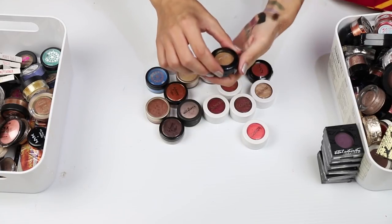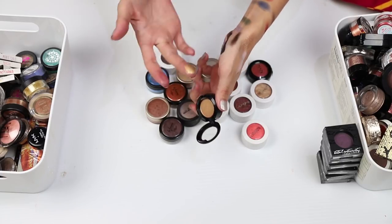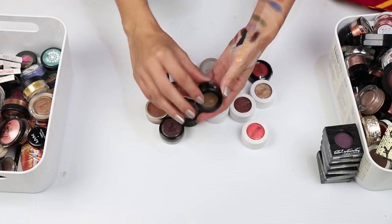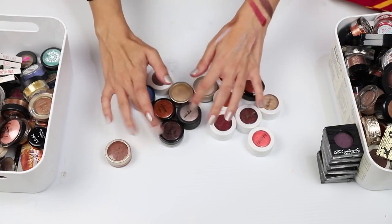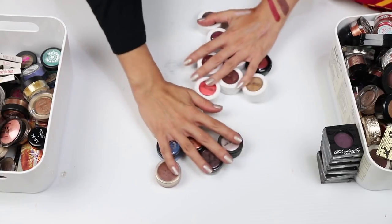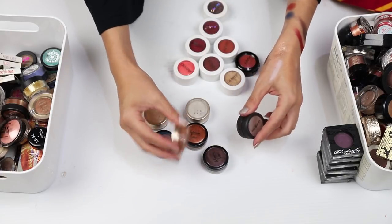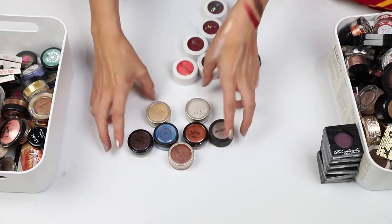This one here is the Angel Heart eyeshadow in 03 — I picked this up in Japan and it is just like a sort of peachy gold shade. I'm gonna hold on to that. I've got some more pigments here — let's take a look at these. I don't think I want any of them; that's another Cosmetic Kitchen one. I think I will declutter these guys.